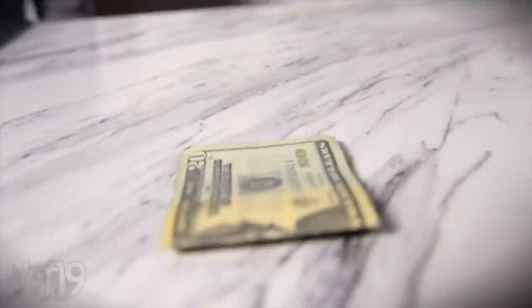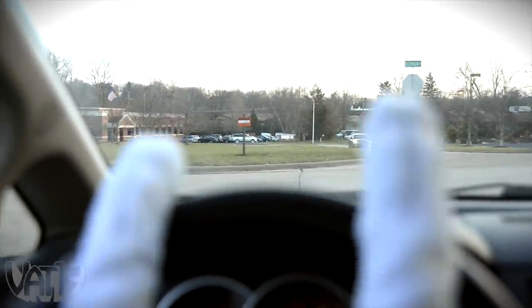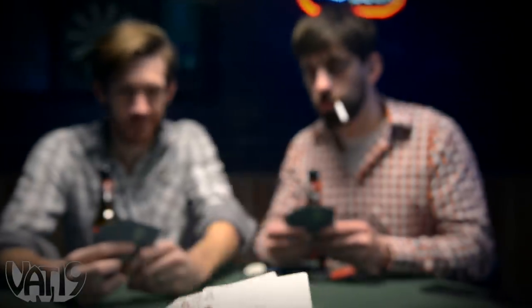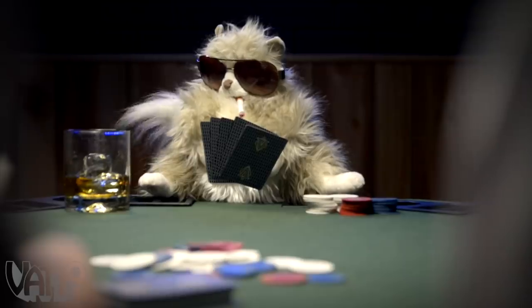Have you seen my wallet? Have you checked your other pants? They're in the laundry room. Have you seen my sunglasses? Are you serious? All right, Muffins — I see your 200 and I raise you 400. Do you know what your cat is doing with your money?